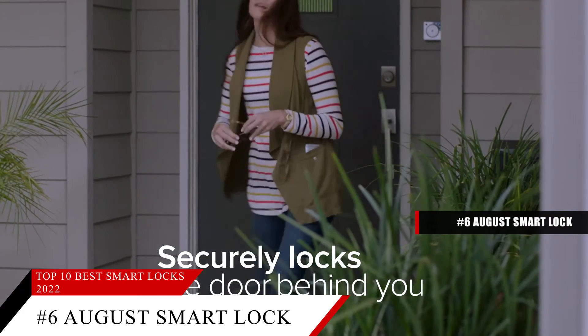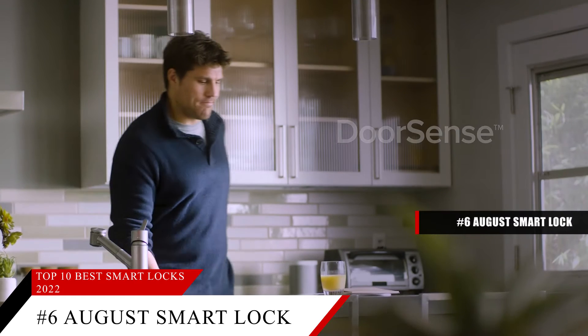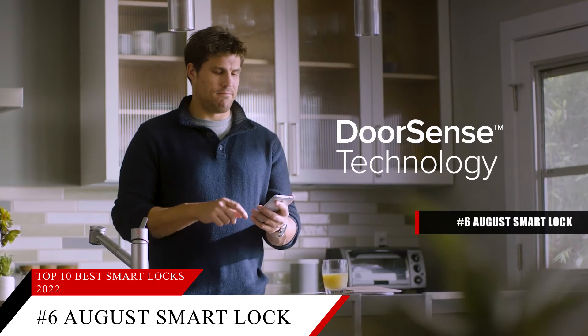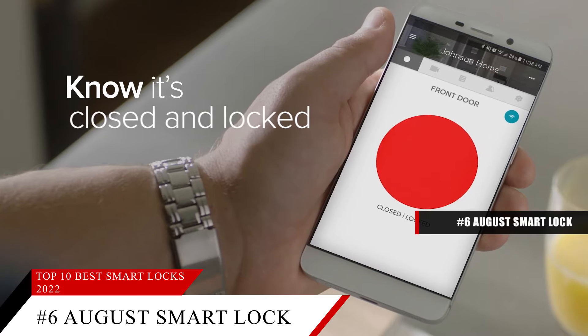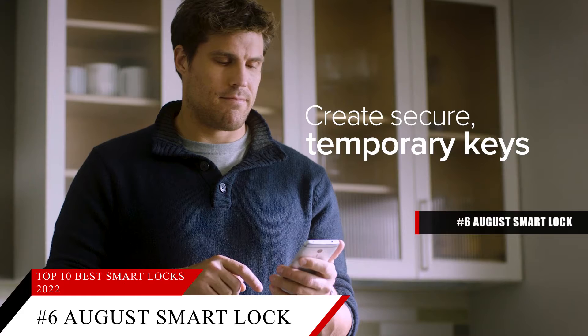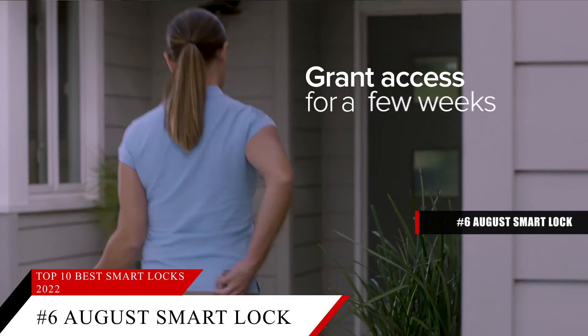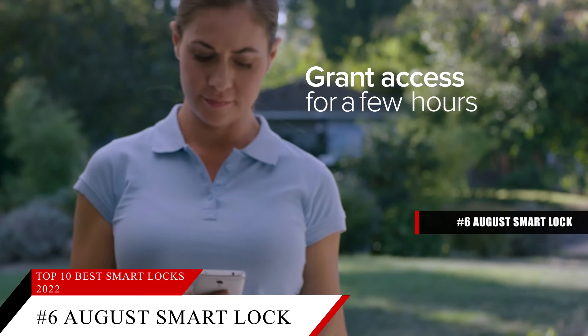If you rent your home, the August Smart Lock is the best smart lock, as it's very simple to install on top of an existing deadbolt without replacing the cylinder or key. It will continue to work with your existing keys, keeping your landlord happy. And when you move out, you can quickly and easily remove the lock and replace it with the old one, keeping your deposit safe.